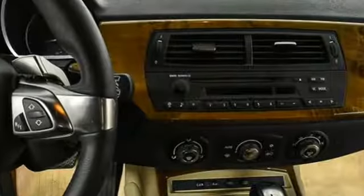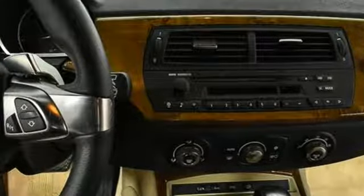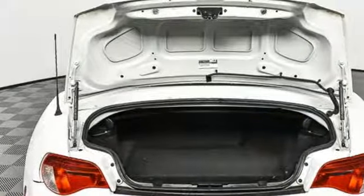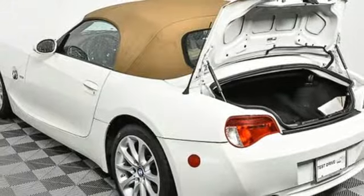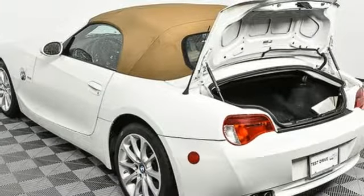It comes with great features you'll love: I6 engine, gas pressurized shocks, power convertible roof, auxiliary audio input, and power heated mirrors.